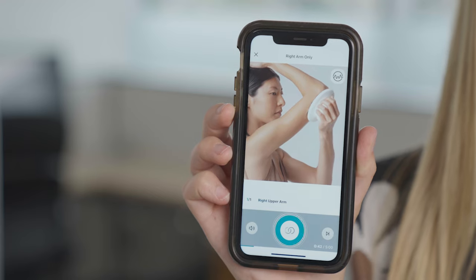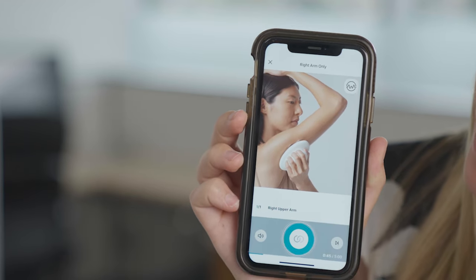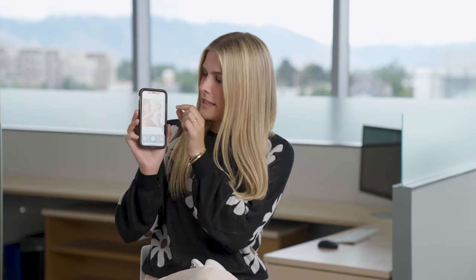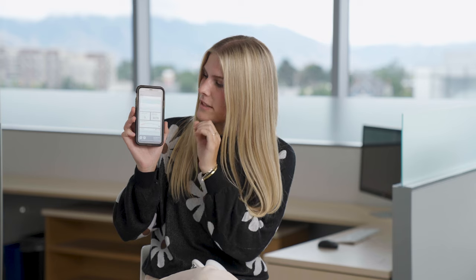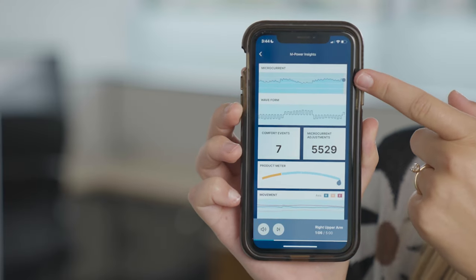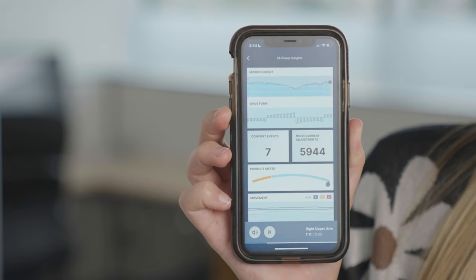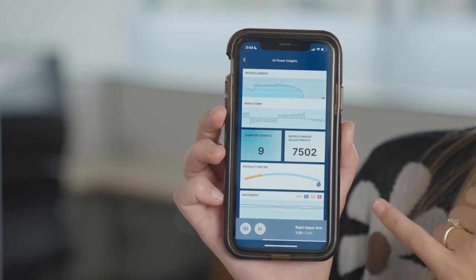What we first came up with was this live data screen. It has a little tutorial that the user can follow with blue rings that represent the user's conductivity, and they can see how that changes as they move across their skin in different areas. If you want a more detailed deep dive into your treatment insights, you can press this icon and see an explosion of different information. It includes their microcurrent, their waveform — which has to do with their voltage — a product meter which advises how much topical they should have on, and it even tracks movement so you can see you're getting your own treatment with unique values. You can see the device is truly working for you.